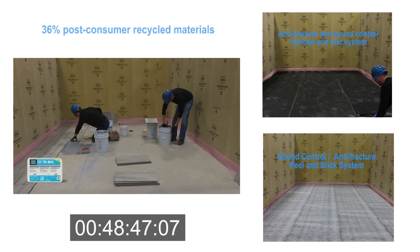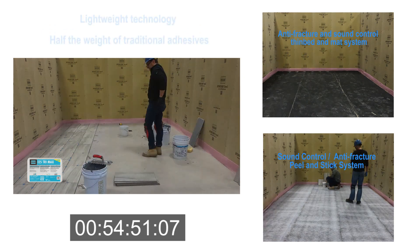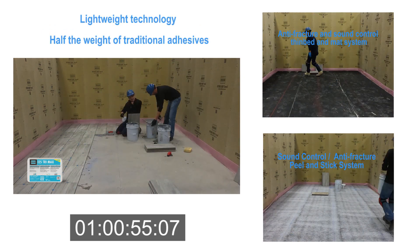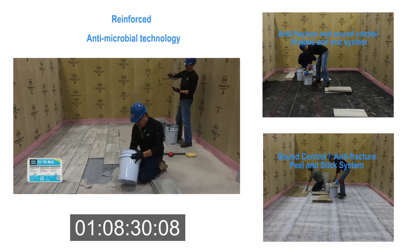Contains 36% post-consumer recycled materials. It is equipped with lightweight technology at half the weight of traditional tile and stone adhesives, and is reinforced and equipped with antimicrobial technology.